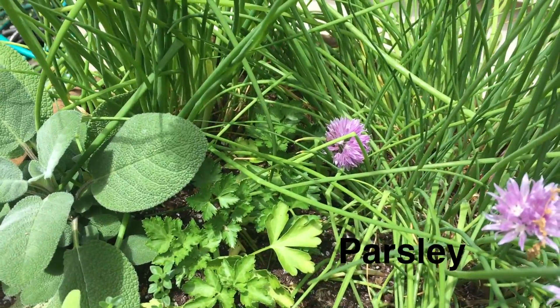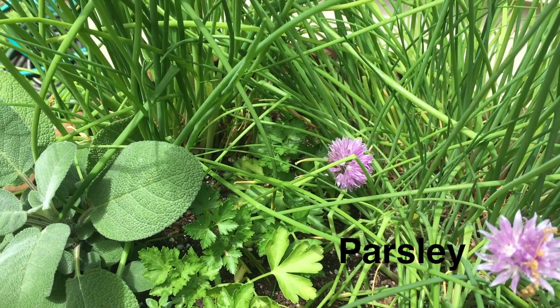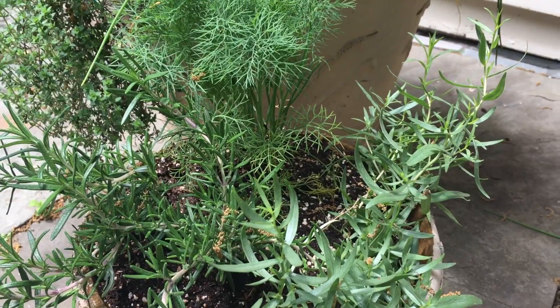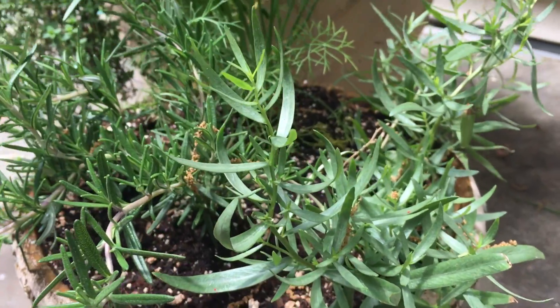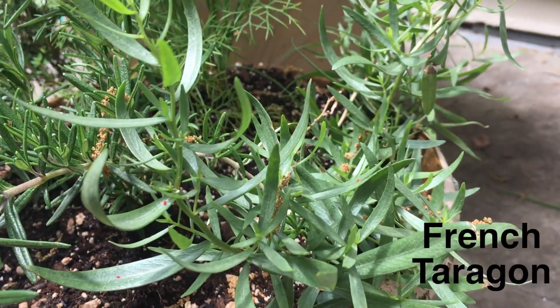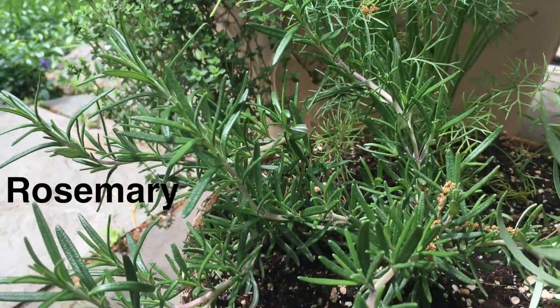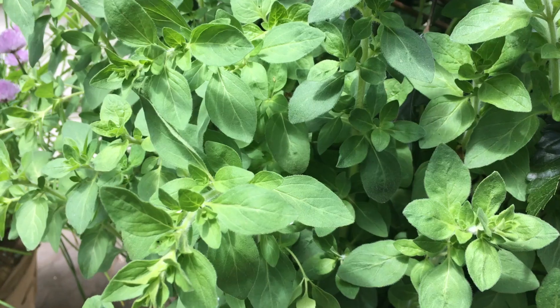I also added in here some parsley. I kind of hid it in the middle because the groundhogs eat everything in my yard, especially the parsley and the dill. And down here I have some rosemary, French tarragon, and some dill.